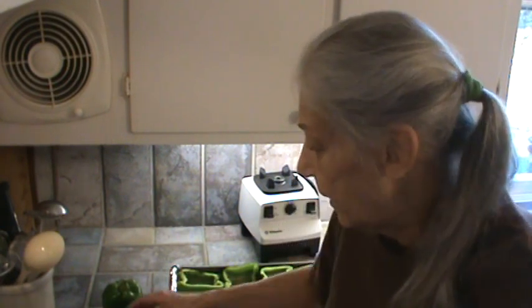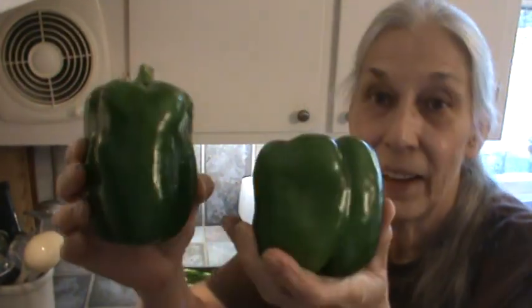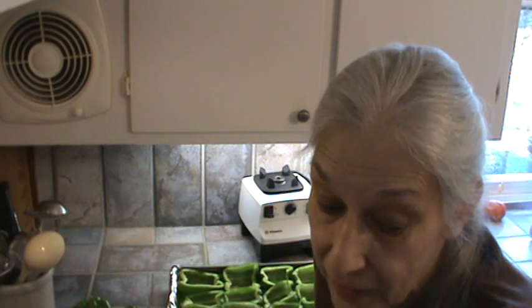Hi, I'm Phyllis from SouthernFrugal.com. This afternoon we're getting ready to make some stuffed peppers. I'm making those because I got some really big ones at the farmers market. It got cooler and I can keep stuff in the garage, so I got a whole bunch of stuff at the farmers market yesterday.